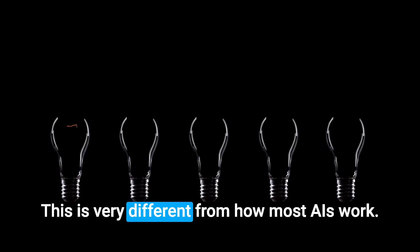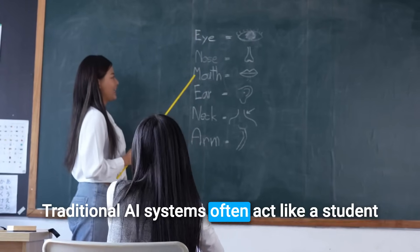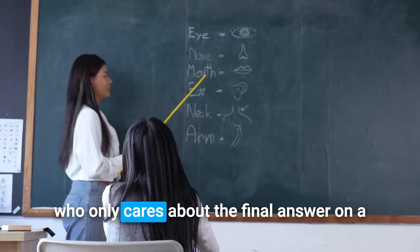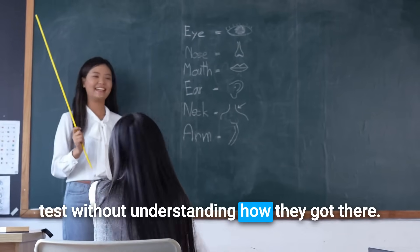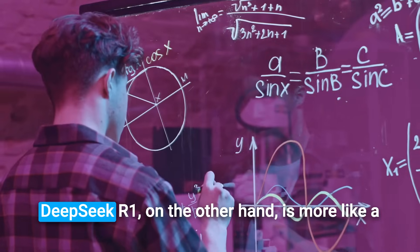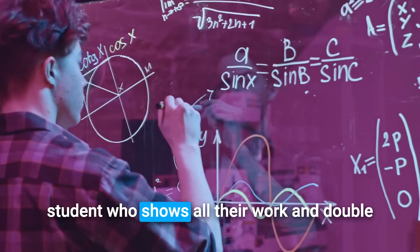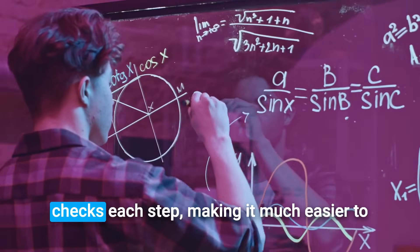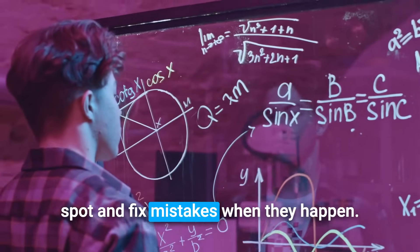This is very different from how most AIs work. Traditional AI systems often act like a student who only cares about the final answer on a test, without understanding how they got there. DeepSeek R1, on the other hand, is more like a student who shows all their work and double-checks each step, making it much easier to spot and fix mistakes when they happen.